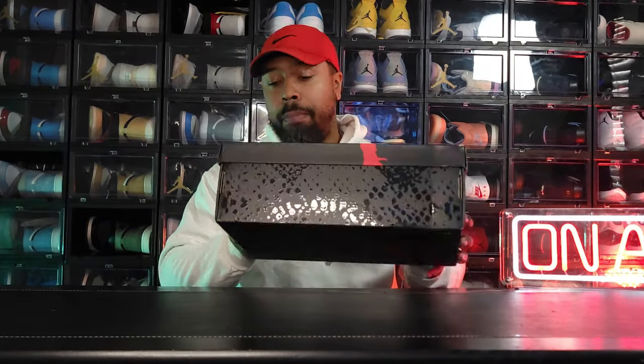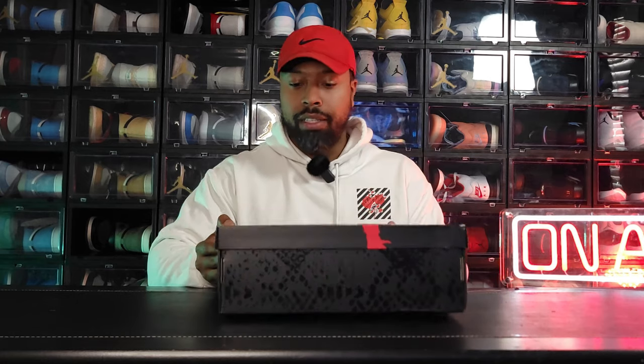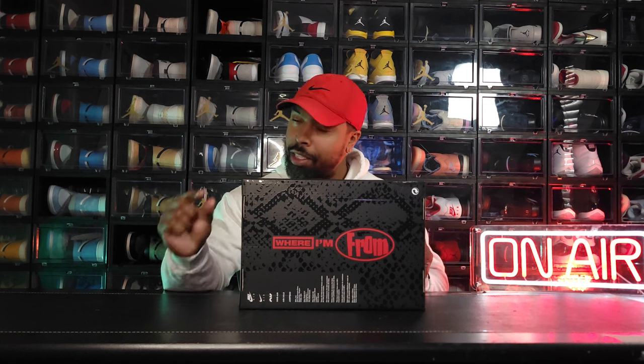Hopefully the camera will pick this up — it's a glossy snakeskin pattern on the box, very very nice touch. You guys know I love special boxes. On the back side it says 'Where I'm From,' which is a little interesting — I'll talk more about that later. The size tag reads: Jordan Airship, PESP, Sail, Black, and University Red.